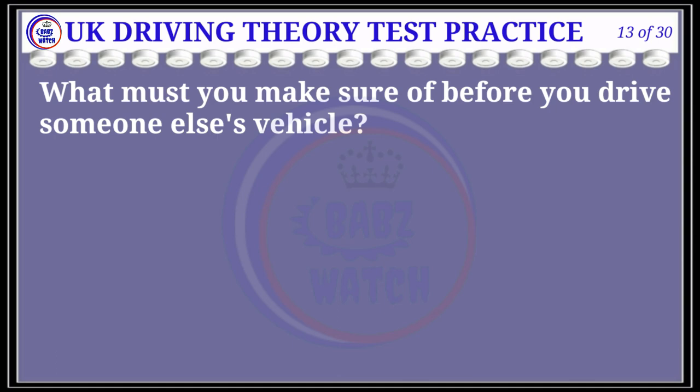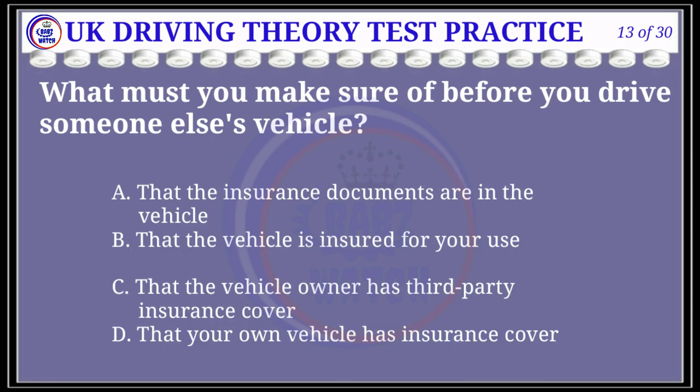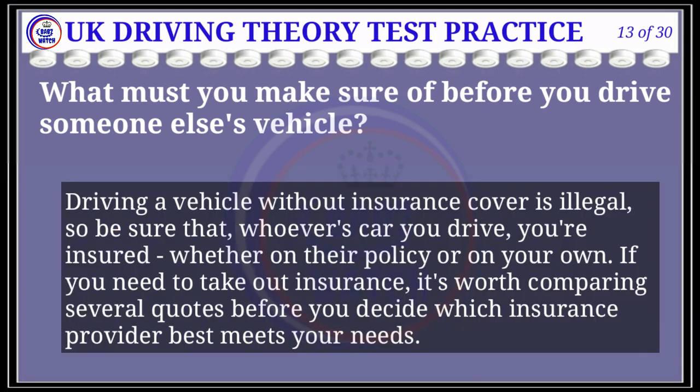Question 13 of 30: What must you make sure of before you drive someone else's vehicle? The correct answer is B: that the vehicle is insured for your use. Explanation: Driving a vehicle without insurance cover is illegal. Be sure that whoever's car you drive, you're insured, whether on their policy or your own. If you need to take out insurance, it's worth comparing several quotes before you decide which insurance provider best meets your needs.